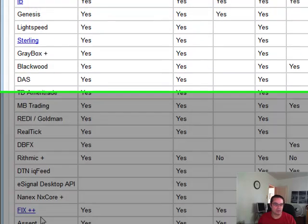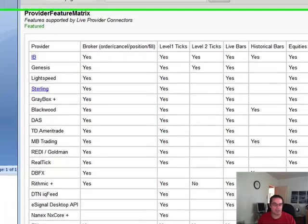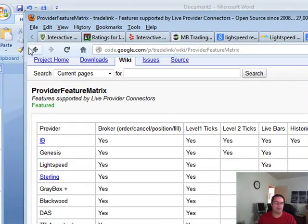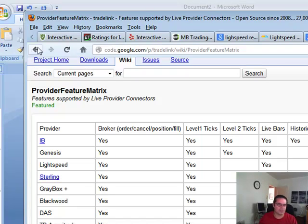Of course, you have Interactive Brokers for the TWS, the IB, as well as some other ones — Lightspeed, Sterling, and MB Trading. Let's first talk about Interactive Brokers. Interactive Brokers is the largest trading broker out there, especially for automated trading and even, dare I say, high-frequency trading.